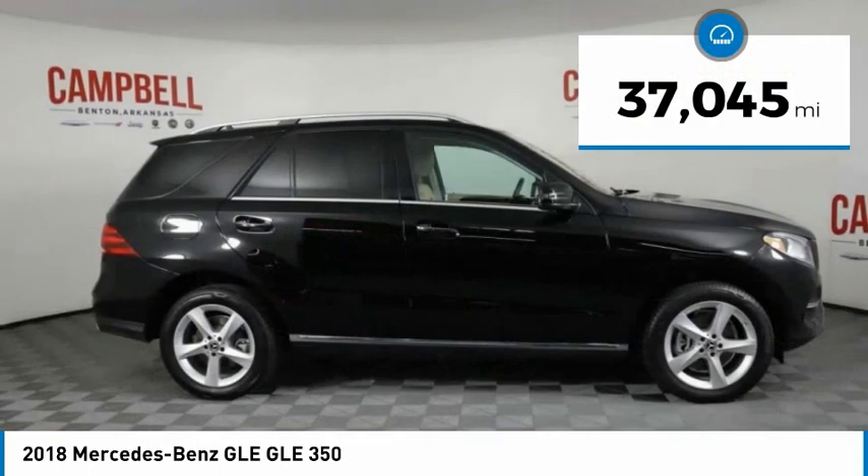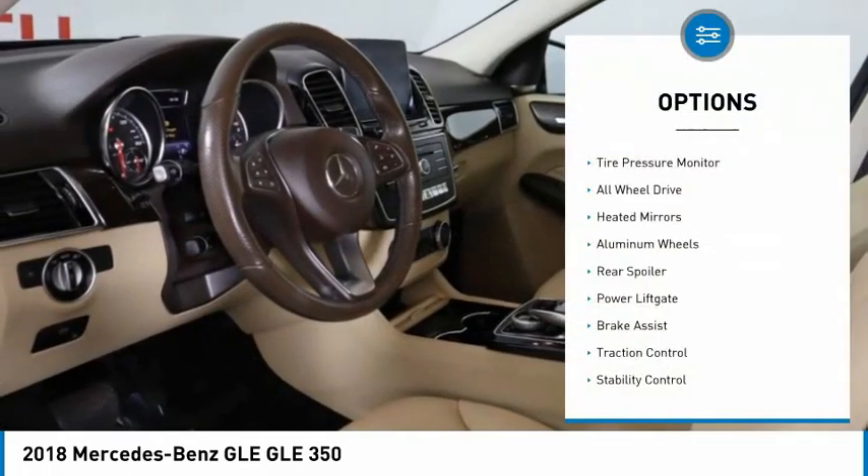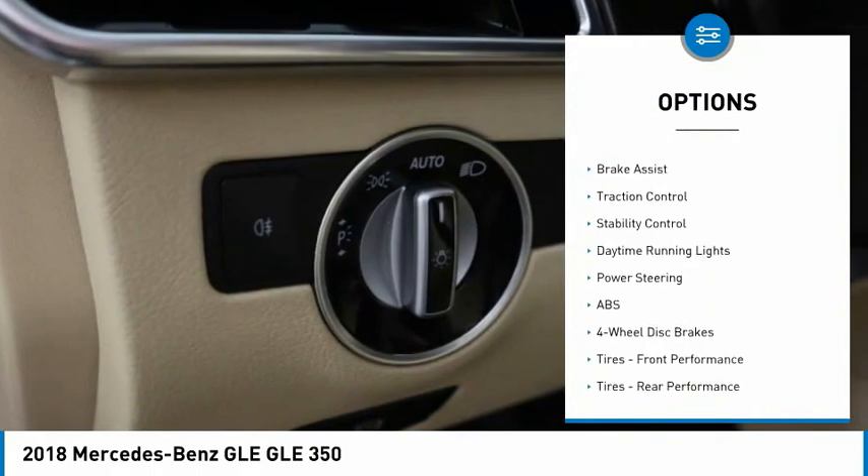This vehicle has less than 40,000 miles. Here are some of this vehicle's great options: tire pressure monitor, all-wheel drive, heated mirrors, aluminum wheels.